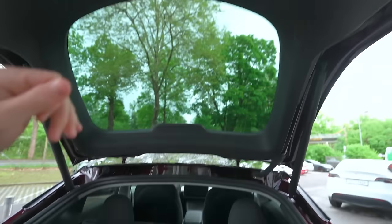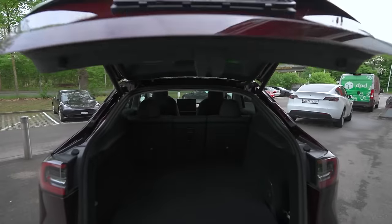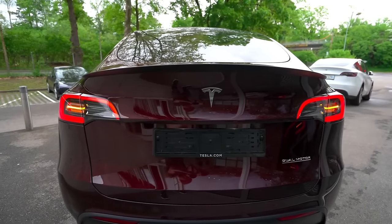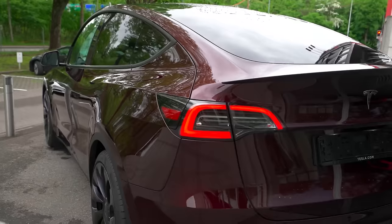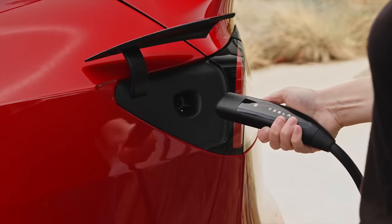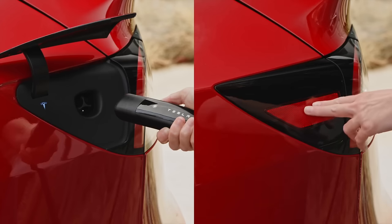To close the trunk, use the power tailgate or press the button on the screen inside the car. You have your charging port on the side here. To charge, point the connector at your charging port and press here to open it, or press on the charge port door itself.